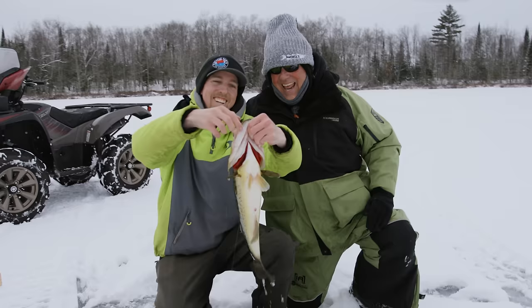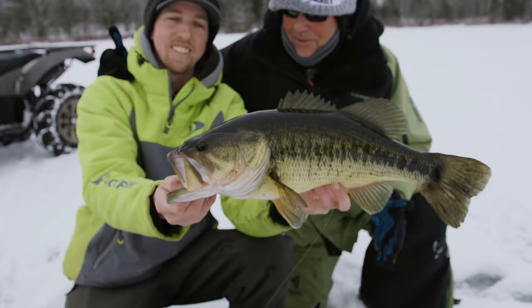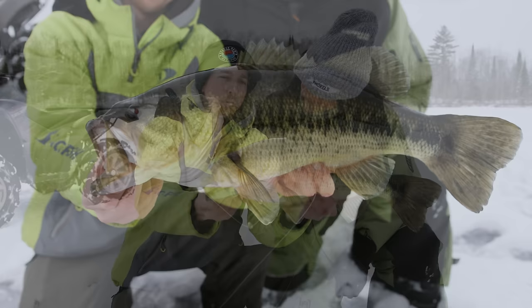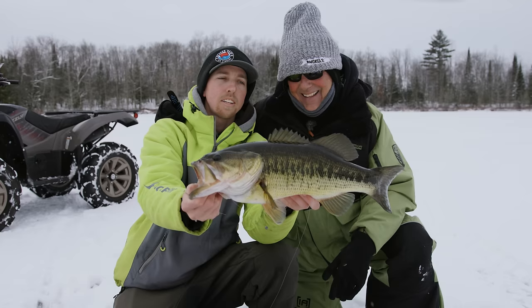Josh has been on our show for years, and he does a lot of guiding on smaller lakes up in the Iron River area, catching a lot of bass in the wintertime. It's a great bite — you're busy chasing flags all day and can catch some pretty big ones. A lot of people think bass go dormant, but they bite during the day, especially early ice and then late ice again. That's a great way to start the trip!